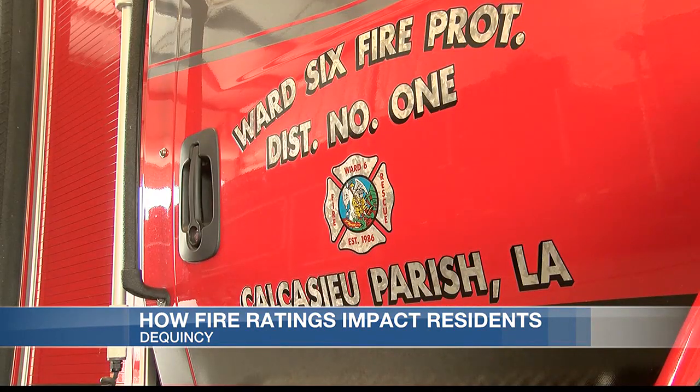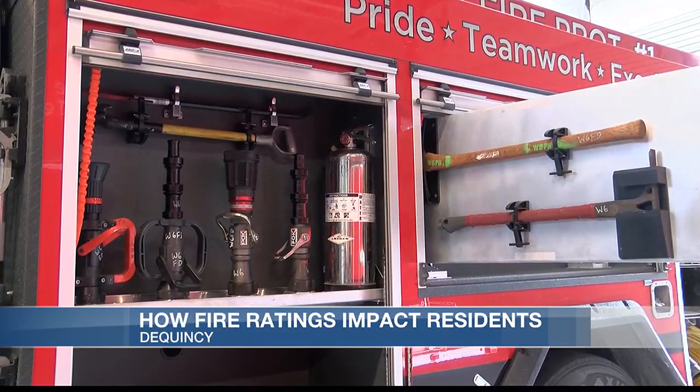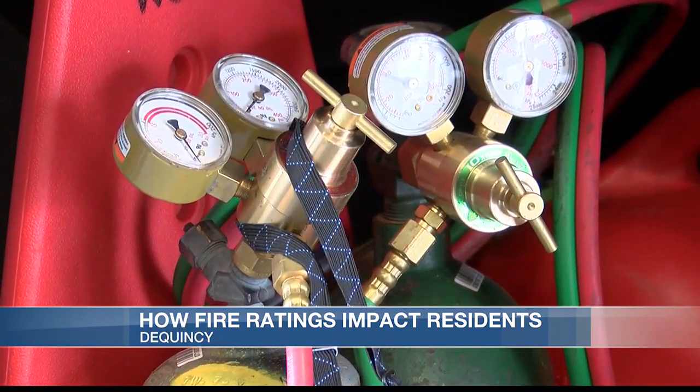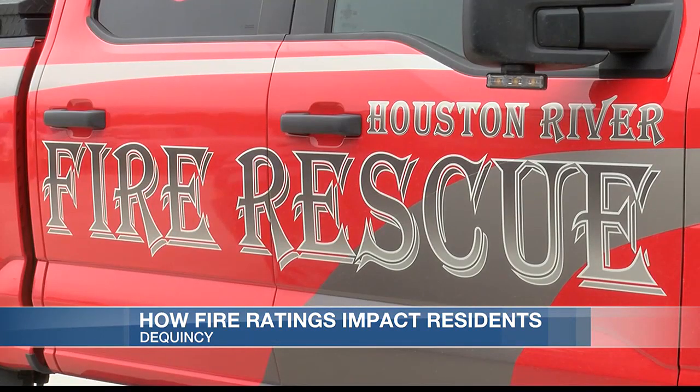Fire ratings are based on a scale of 1 to 10. The higher the number, the worse the rating. It's determined by several factors. We strive all the time to meet the PIAL standards of the training, of the truck response, of equipment — everything that's covered under that blanket of PIAL from our dispatch center to our water district and water department. Ward 6 Fire District 1 and Houston River Fire are both volunteer fire departments.